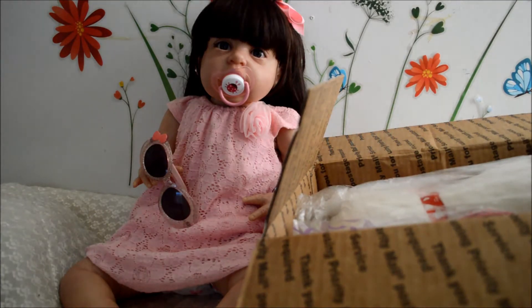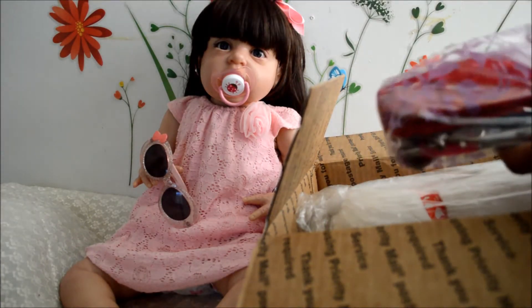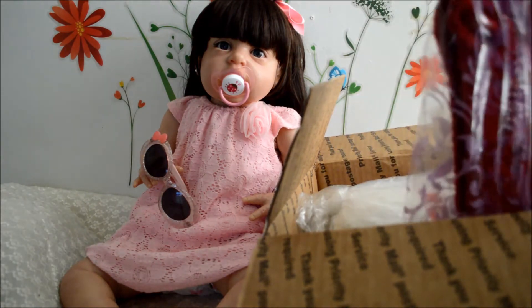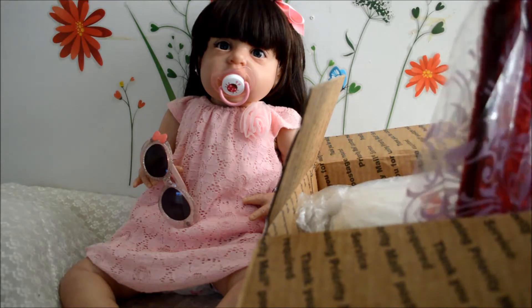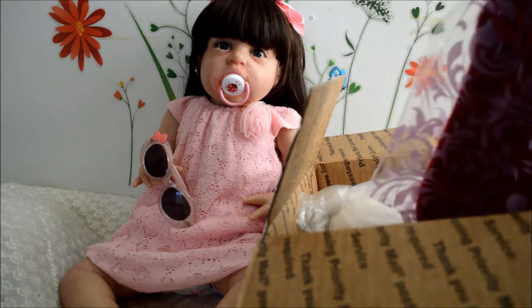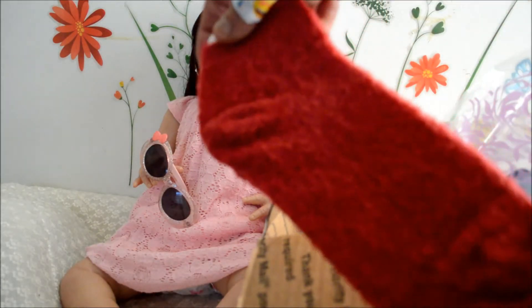Now let's see what we got. We have a pair of socks! I love socks — I walk in my house in socks most of the time and these are perfect. Really red ones.